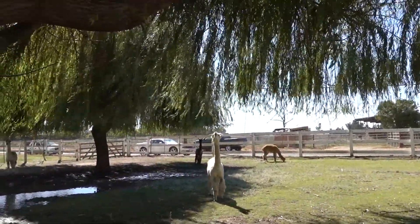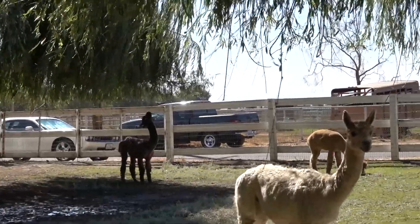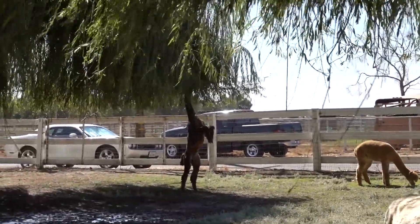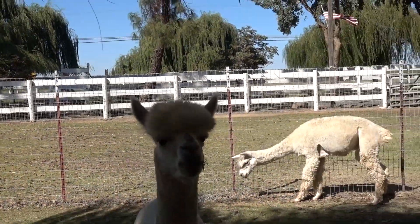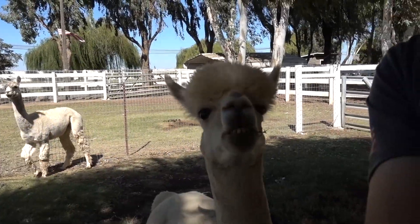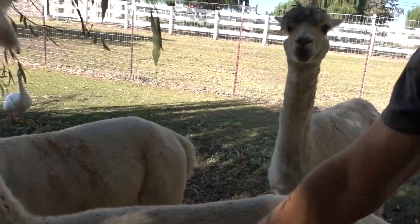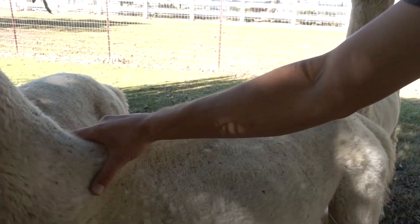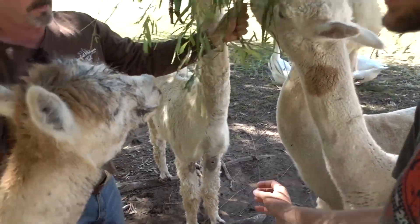One animal is up on his hind legs back there — that's telling me he wants something. There he goes! They love these leaves — it's a good food source for them. Oh, that fiber is so soft!